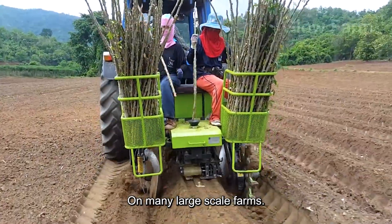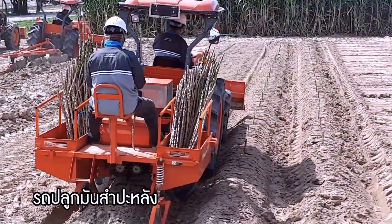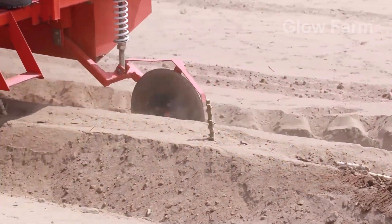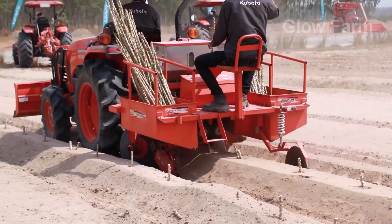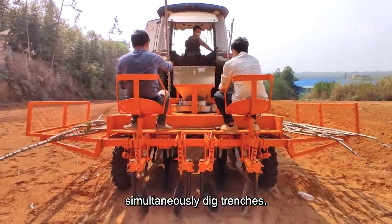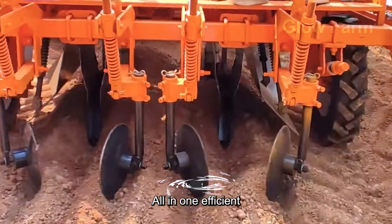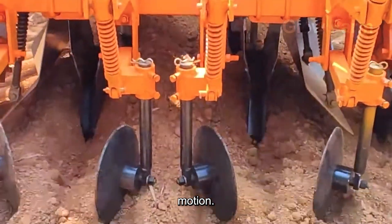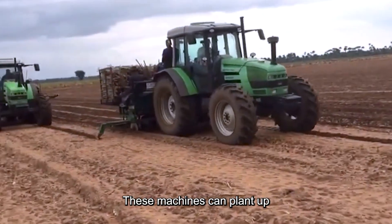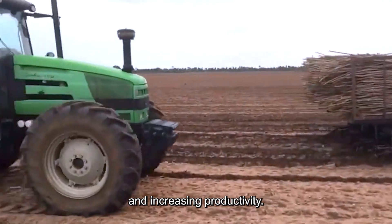On many large-scale farms, cassava cultivation has been modernized. Specialized machines simultaneously dig trenches, plant cuttings, cover with soil, and compact the ridges — all in one efficient motion. These machines can plant up to two hectares in a day, significantly reducing labor and increasing productivity.